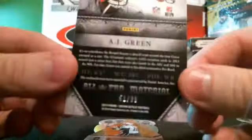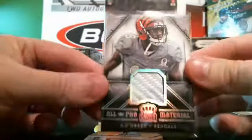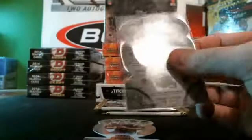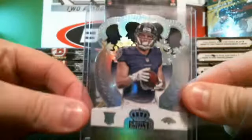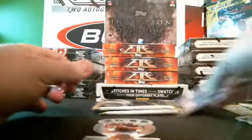AJ Green All Pro Material, Bengals, 51 of 99 — that's a nice piece actually. Nice piece. We've got Jimmy right there. Non-numbered, we have Michael Cam — this is numbered to 199. Get that in the top loader for you. There it is, numbered 080 of 199.